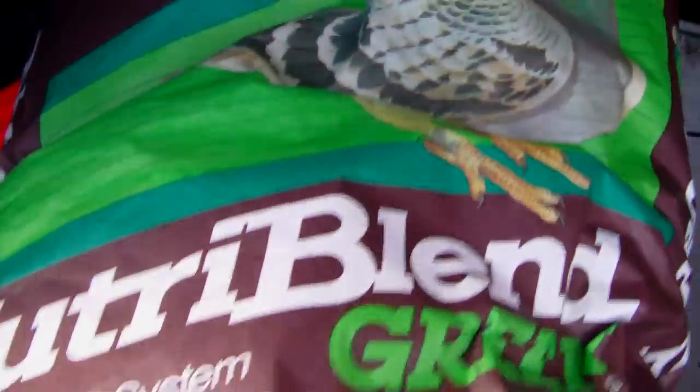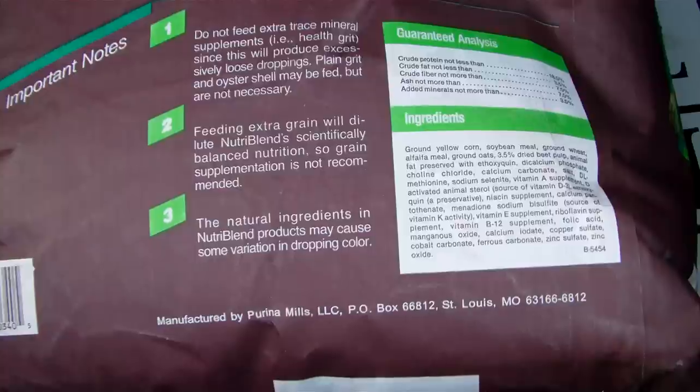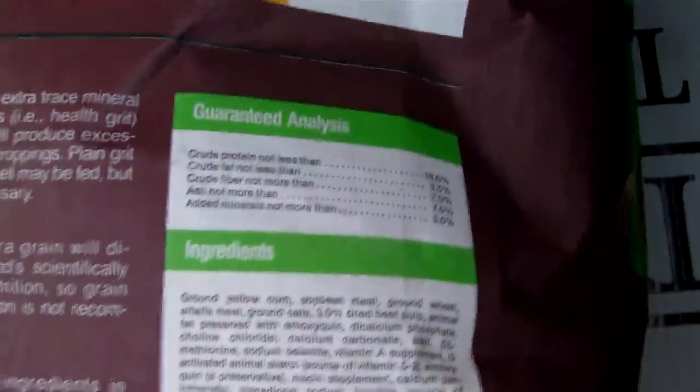This is what I was feeding in the one video there. And for my local dealer, it's about $22 a bag — a 50-pound bag.